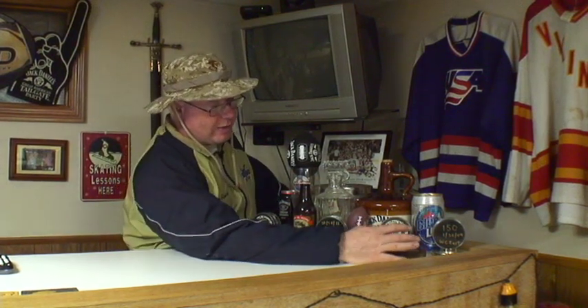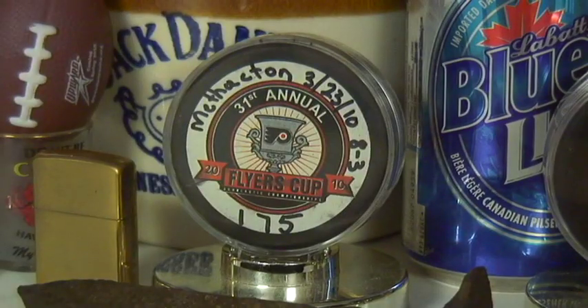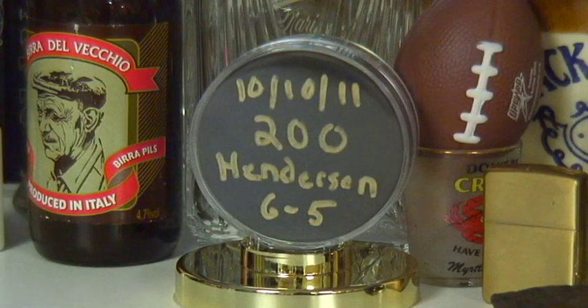Over here we have a couple things that are pretty cool — a couple of the pucks that are milestones in my career. We have my 150th win as a high school head coach, my 175th win, and my 200th win. They all occurred at Ruston, which is pretty cool. My 100th win was at West Chester East. So 200 wins in 11 or 12 years is quite a lot of wins — it's a testament to the kids, not me, but a lot of great teams and a lot of wins.